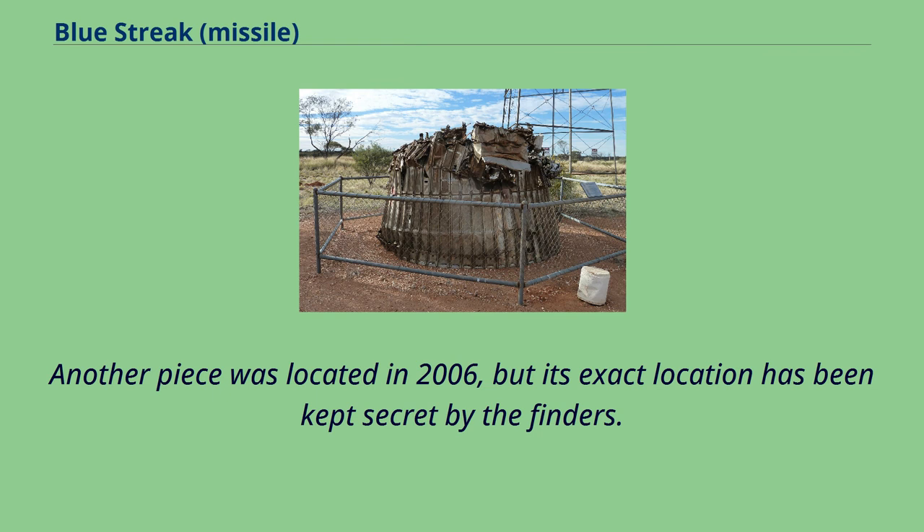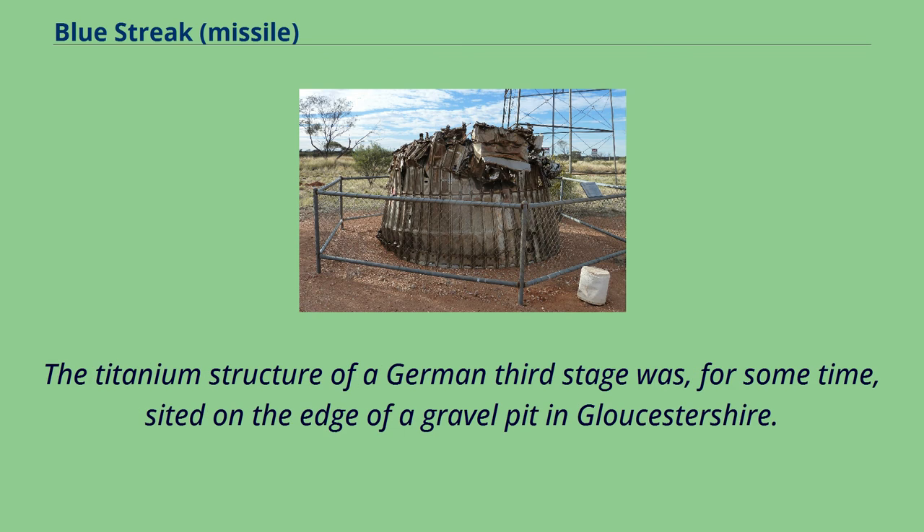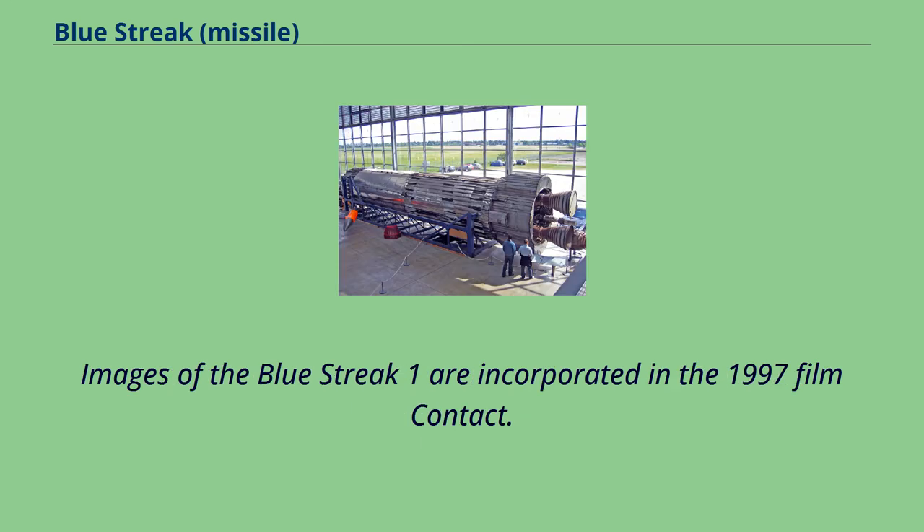The titanium structure of a German third stage was, for some time, sited on the edge of a gravel pit in Gloucestershire. Images of the Blue Streak are incorporated in the 1997 film Contact.